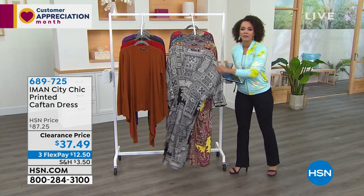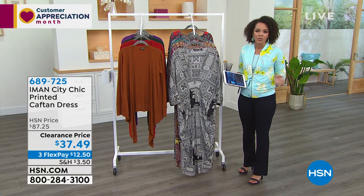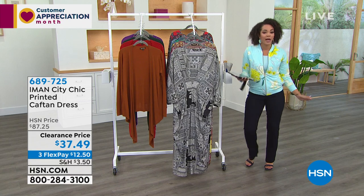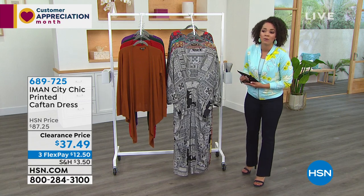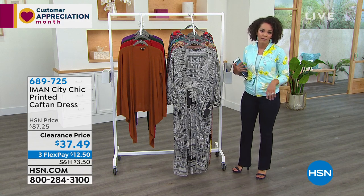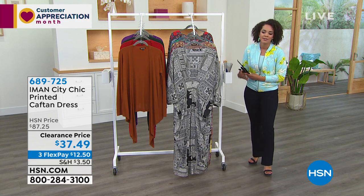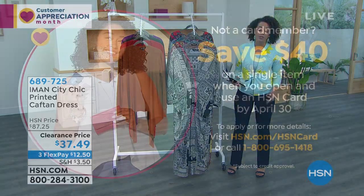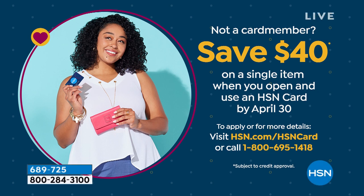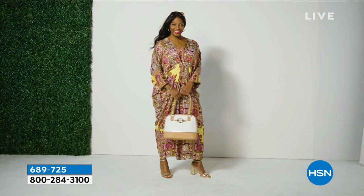Just because it's clearance and $50 off doesn't mean last call. You still have 30 days here at HSN — put it on, look in the mirror, turn around, strut yourself. If you don't love it after 30 days, you can always send it back. Get the clearance price now and know you have a month to live with it. Also, if you don't have an HSN credit card, it's a great time to sign up — you get $40 off any item right away, with no annual fee.